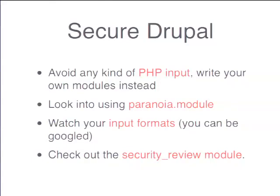You should watch your input formats. One interesting thing about input formats is that they come with standard help text — like 'this field allows you to enter any kind of HTML input' or listing all allowed tags. These very standard tags can be Googled and used to search for sites vulnerable to certain injections. If you enable full HTML input for anonymous users, people can Google your site and enter malicious data to hack it. The security review module runs through these checks and many more to help verify whether your site is configured securely.